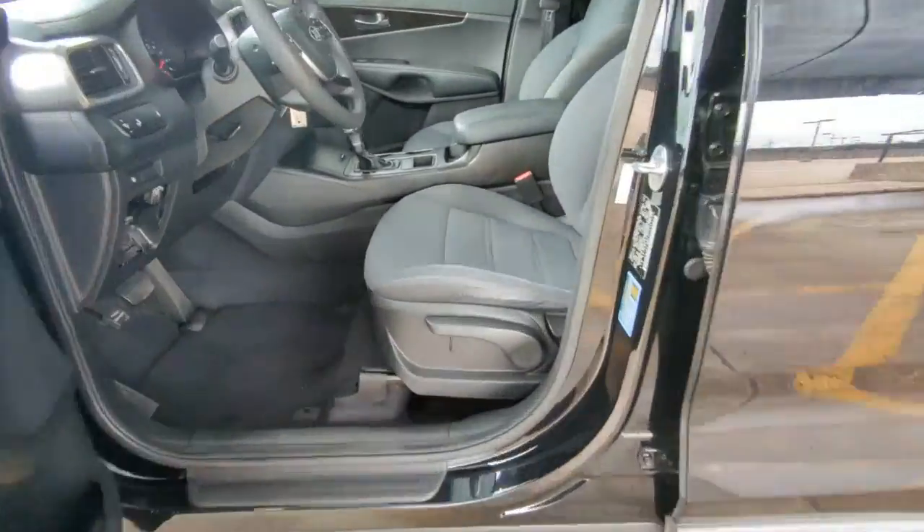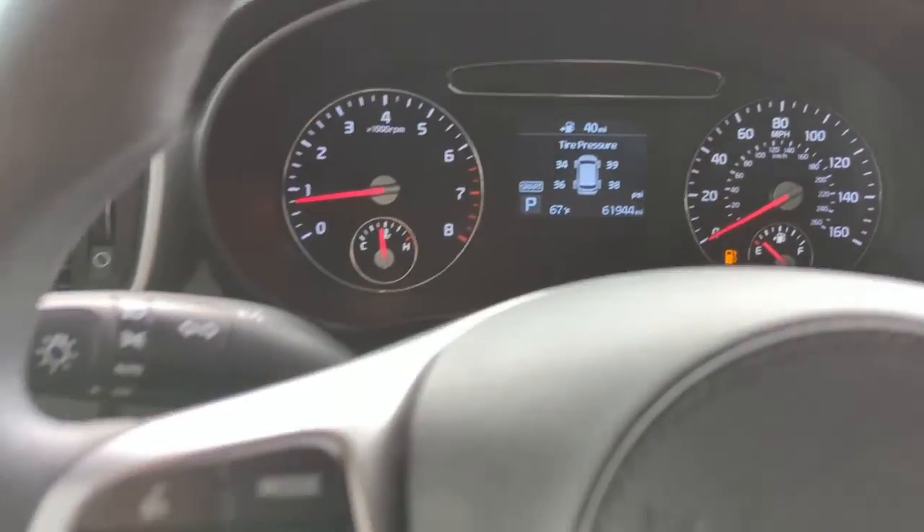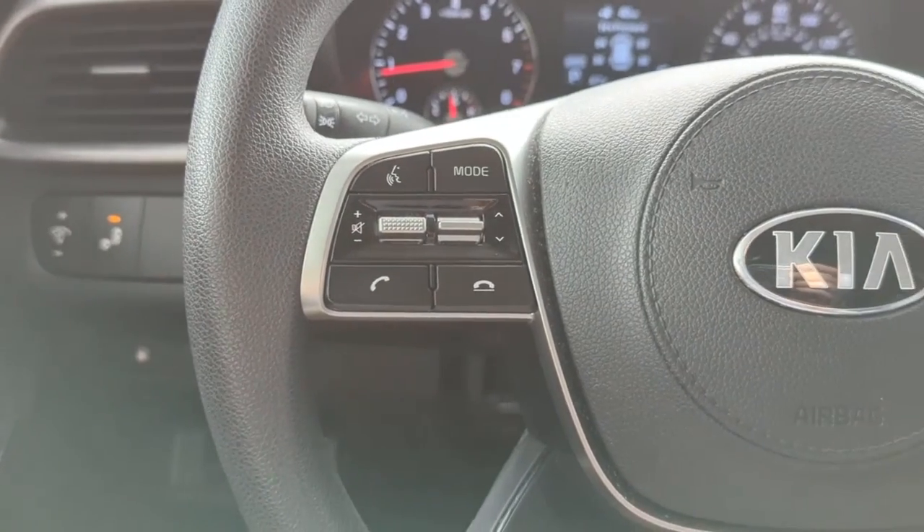Feel energized every time you take the wheel of this handsome Sorento. Treat yourself to a test drive today. Our staff will toss you the keys and give you an outstanding customer experience.